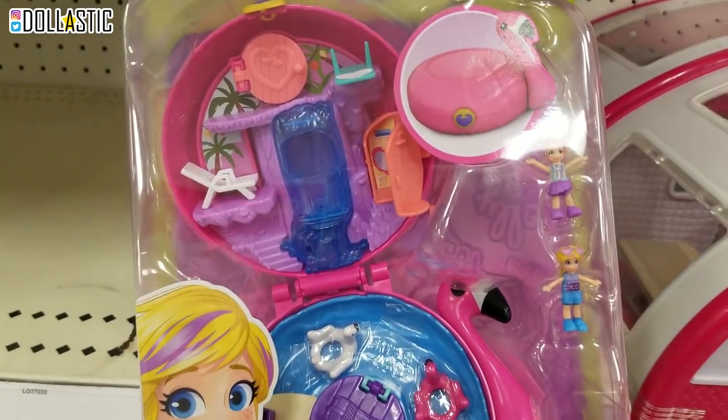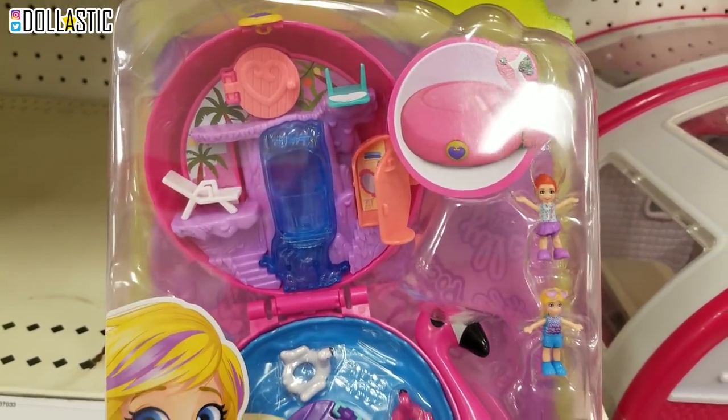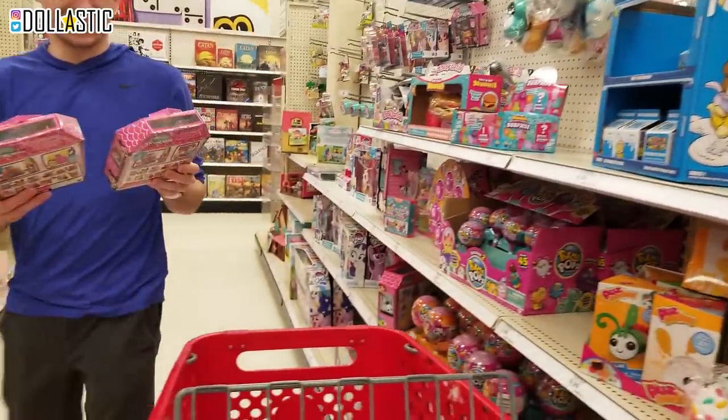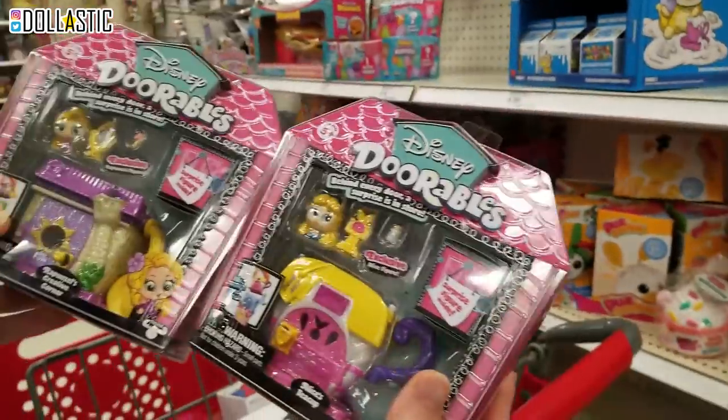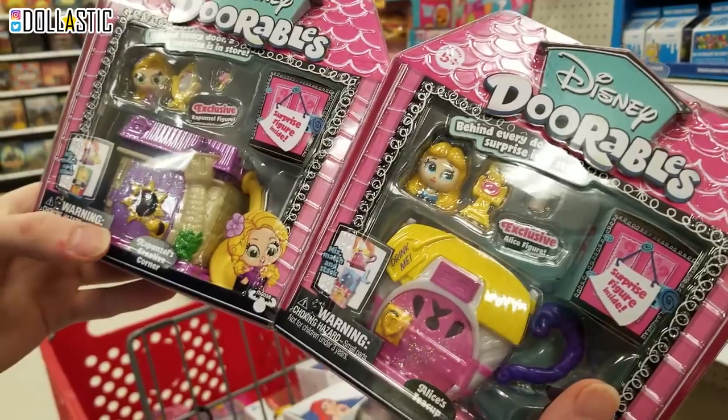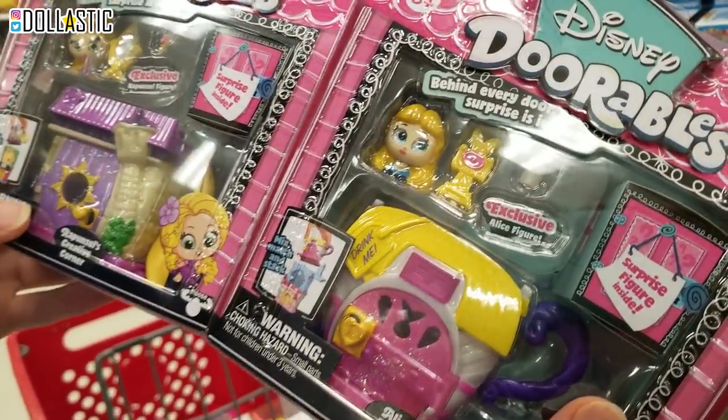Polly Pocket. I don't have my vlogging camera with me because I was not expecting to find so much good stuff. But seriously, so much stuff. I've seen these on Ben and John's channel. They were so cute. They're called Dorables. Oh my goodness, they're so cute. Okay, I need to look at them too.